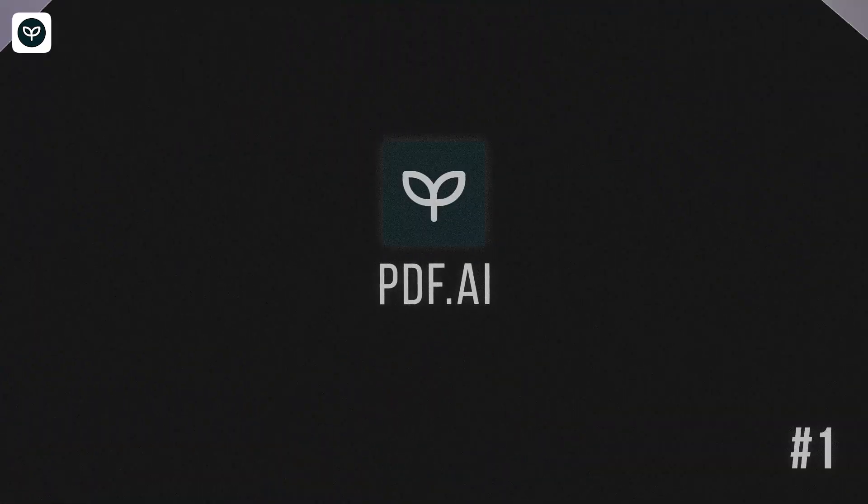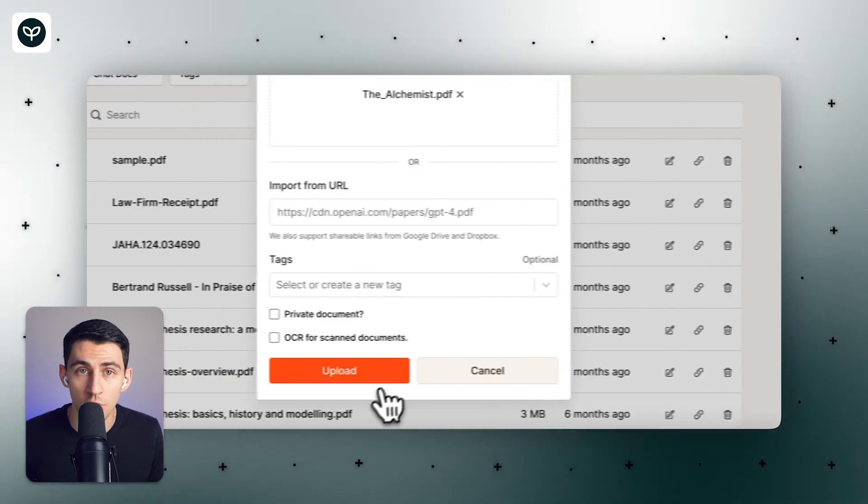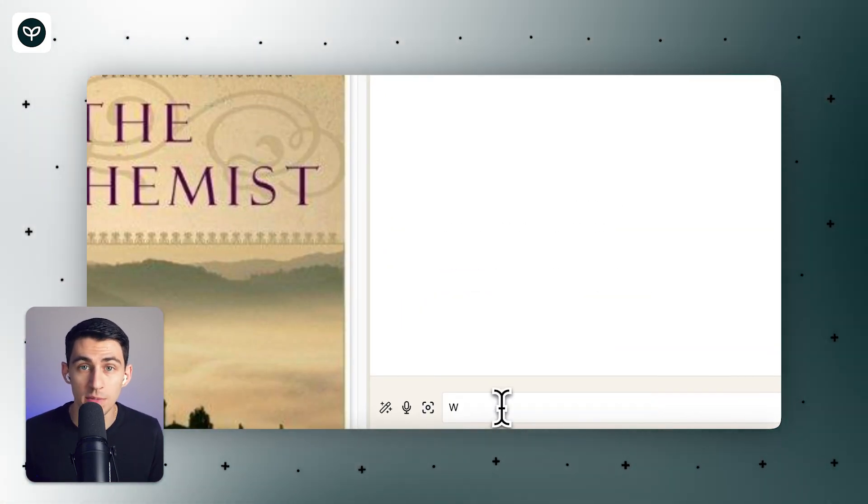First, we have PDF.ai. It's the most comprehensive and feature-rich AI tool for PDFs, and it is the best ChatGPT app for a secure, interactive, and accurate content generation experience. With PDF.ai, you can easily upload your documents and chat with them. Our platform lets users ask questions, extract relevant information, and summarize PDFs with AI.